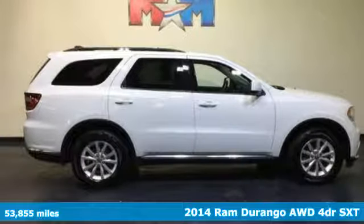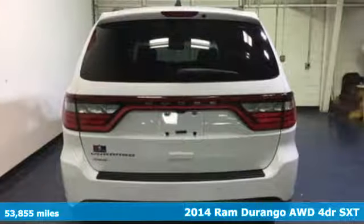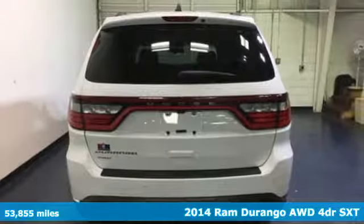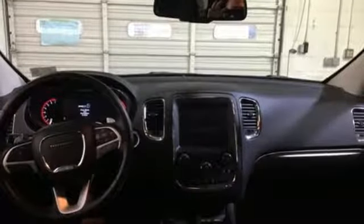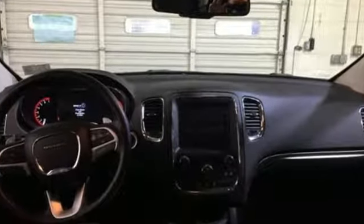It's a 2014 Dodge Durango. The revolutionary electronic rotary shift knob adds a unique level of interior refinement, while standard features like keyless entry, climate control, and multifunction steering wheel put control at your fingertips.